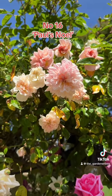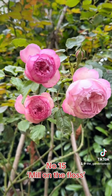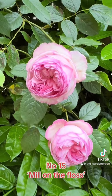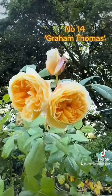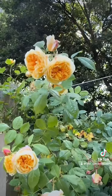Followed at number 16 by Paul's Noel. Number 15 is not necessarily a climber but grows really well as a freestanding plant on a pillar, post or obelisk — this is Rose Mill on the Floss. Ranking at number 14 is the beautiful yellow rose Graham Thomas, once voted England's favourite rose.